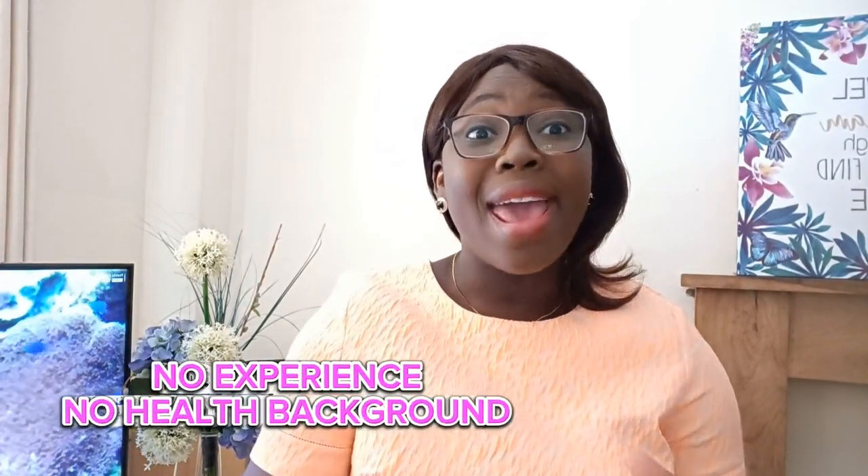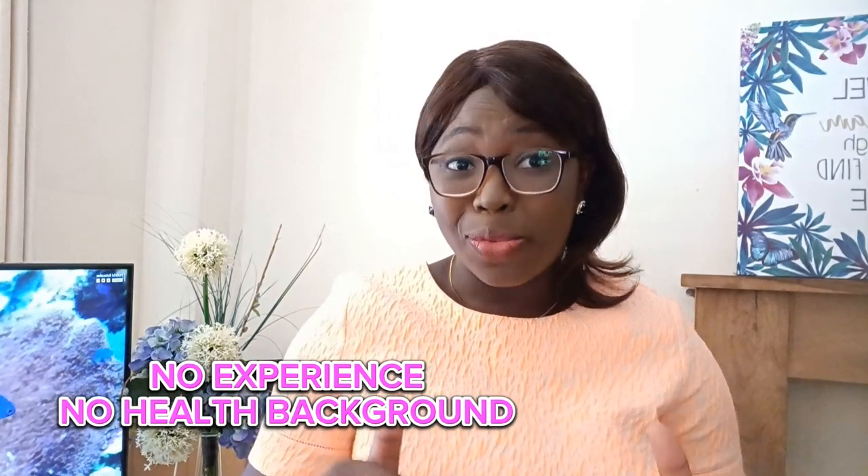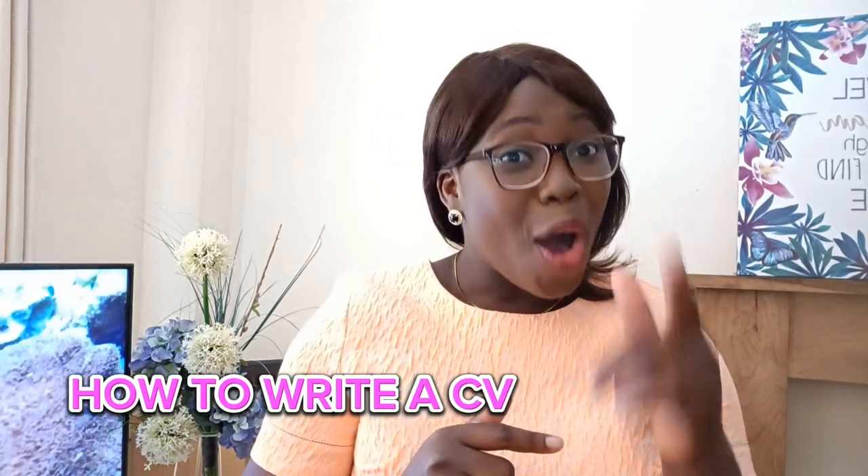If you plan to migrate to the United Kingdom as either a senior carer or a care assistant and you have little or no experience, or you don't have any health background, then this video is for you. I'm going to be teaching you how to write a CV and showing you a CV that you can use as a template for your job applications.